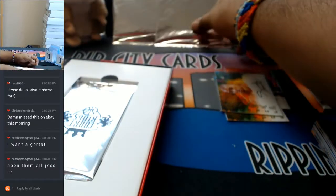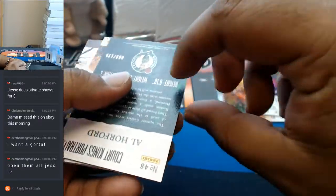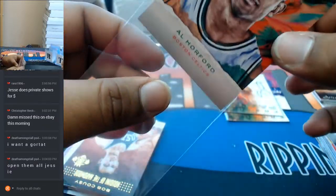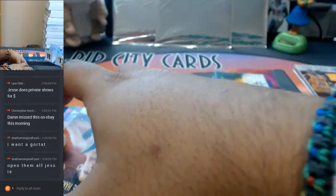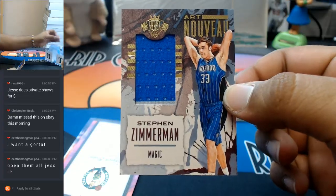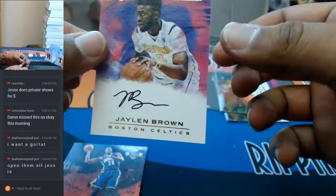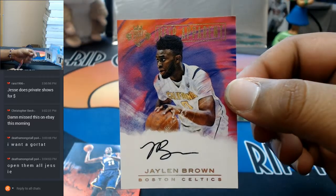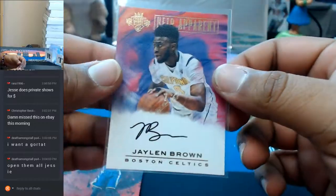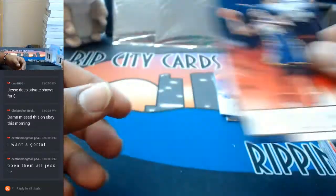Three box toppers waiting here. To 175, Al Horford portrait for the Celtics. Stefan Zimmermann with a patch for the Magic. And an autograph — nice, Jaylen Brown of the Celtics, that's a good card, that's a nice autograph to have right there, numbered to 150 for the Celtics. And that wraps that up.